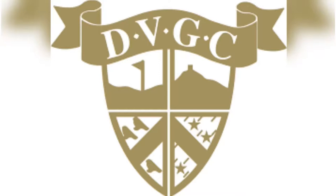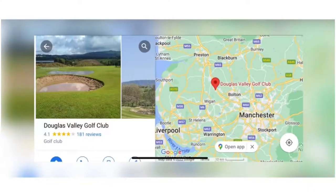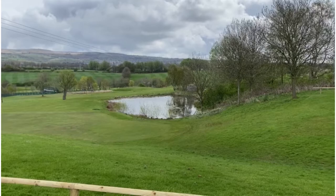Hi guys, welcome back to Fat Northern Golfers. I'm Zach, and today in a bit of a bonus video this is a review of Douglas Valley Golf Club, where I'm going to actually be a member this year. This is the first time I've ever had a membership, and this is a local club to me, about 15 to 20 minutes outside of Boldson.